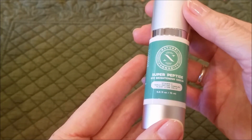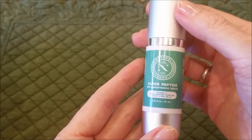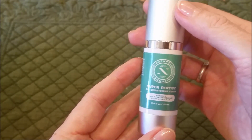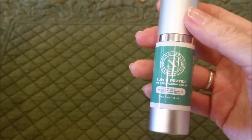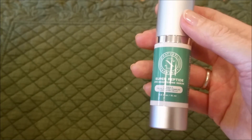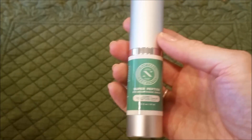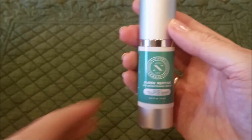This is the Super Peptide Eye Brightening Serum from Naturel Commodity. It's advertised as being good for dark circles, puffiness, wrinkles, and fine lines. It is supposed to lift and brighten.